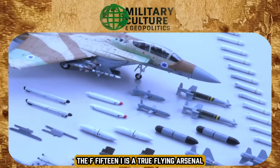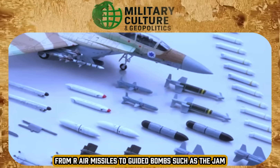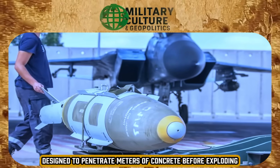The F-15I is a true flying arsenal, capable of carrying up to eight tons of weapons — from air-to-air missiles to guided bombs such as the JDAM with a penetrating warhead, designed to penetrate meters of concrete before exploding.